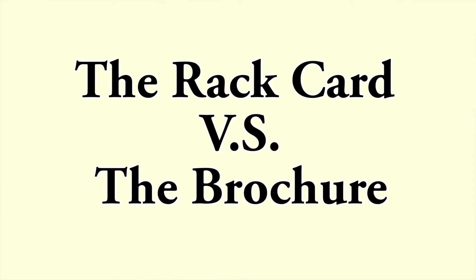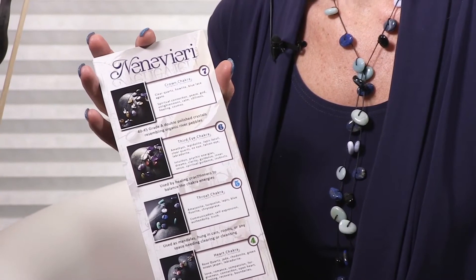So the rack card versus a trifold brochure — why would we choose that? Well, nowadays people don't read a whole lot anymore. Everybody's ADD with the technology nowadays, and our concentration span goes down quite a bit. Trifold brochures are expensive to design and expensive to print. With rack cards, it's just a 9x4 piece of information on stock paper, they hand out easy, and they're a little bit more in your face than a business card — but not as expensive to print to promote your event, product, or service.